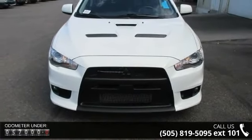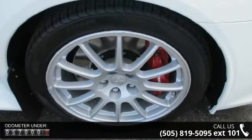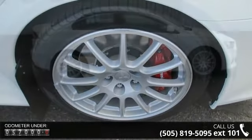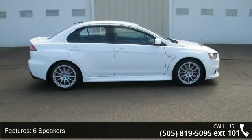This vehicle's top features include MP3 decoder, 4-wheel disc brakes, heated front seats, tilt steering wheel, variably intermittent wipers, panic alarm, and speed-sensitive wipers.